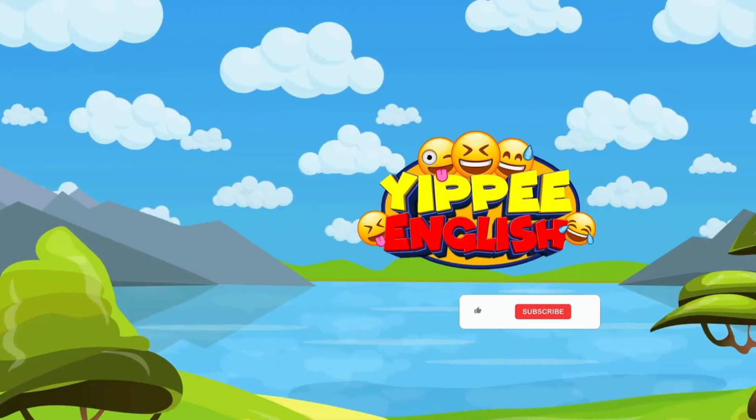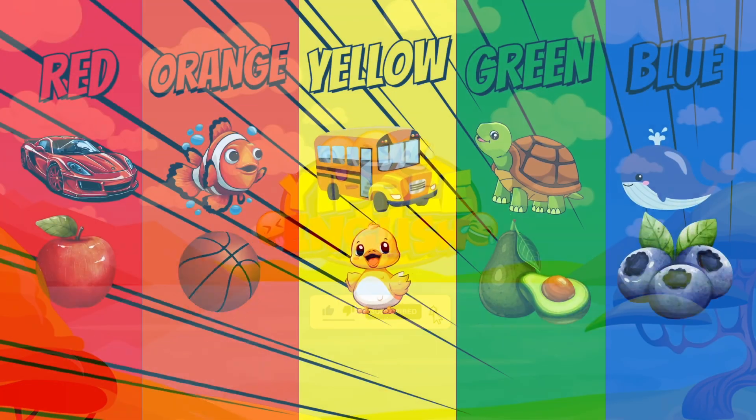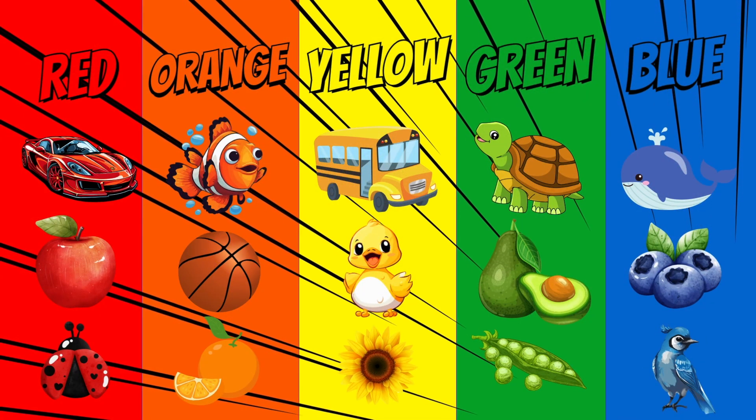Yippee English! When English comes to play! Hi kids! Let's learn colors.